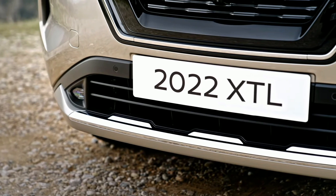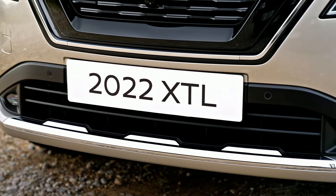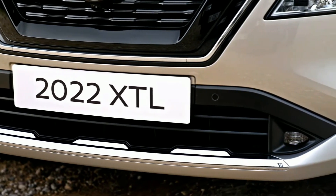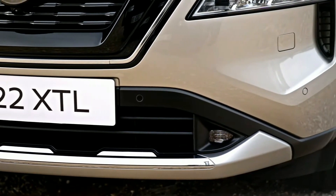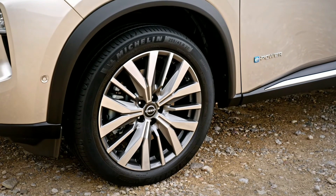The look and feel is properly premium. Available with either 5 or 7 seats, and with 2 or all-wheel drive, it's already received a 5-star ANCAP safety rating across the range, thanks to a huge array of standard driver assist systems.